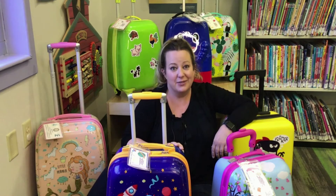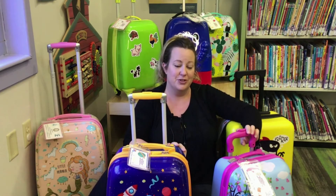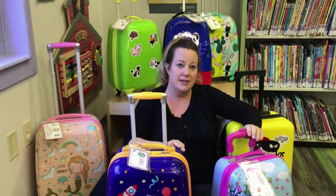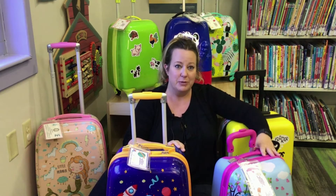These Ready, Set, Read literacy kits need to be checked out here from the Children's Circulation Department at Eastlake Community Library, and we also check them in here as well. They don't fit in the book drops, and once they do come in, we quarantine them for 48 hours and make sure they're cleaned so they're ready for your family to check out safely.